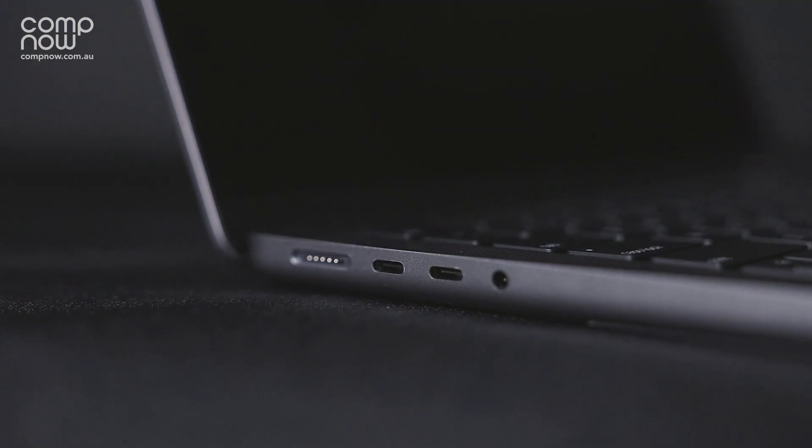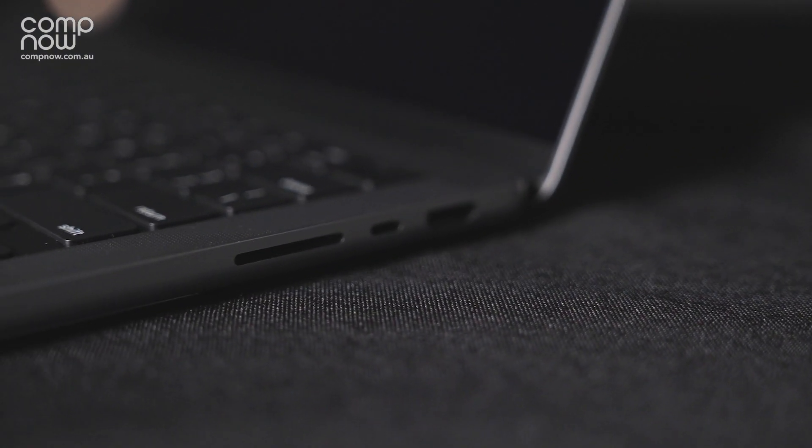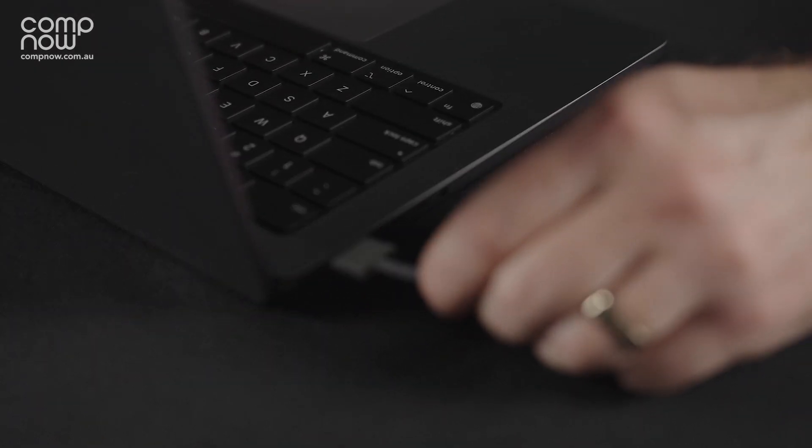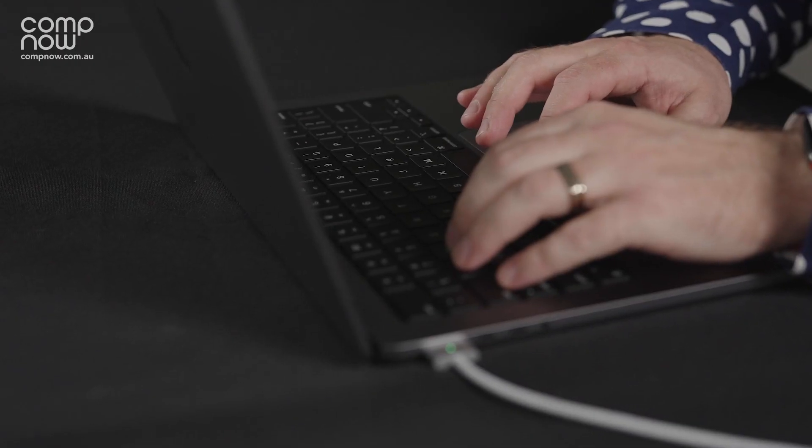Ports, ports, ports. We've got three Thunderbolt 4 USB-C ports that are fantastic for connecting everything we need. But we also see the heralded return of a native HDMI port and the MagSafe 3 power connection. The MagSafe 3 cable also allows for fast charge of 50% in 30 minutes if you use an up-spec charger. And we also get an SDXC card slot.